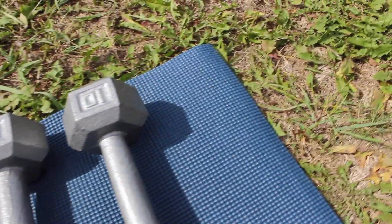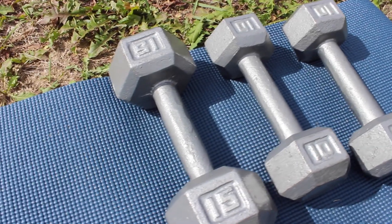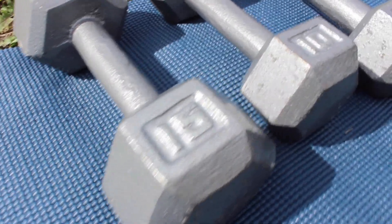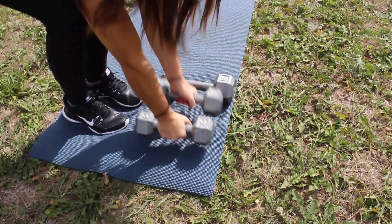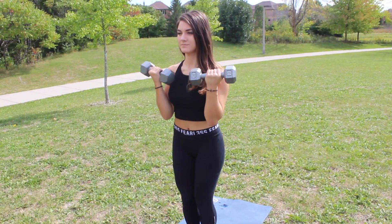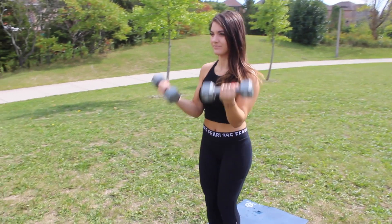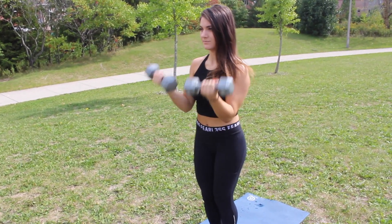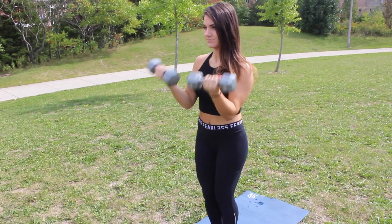My next hack is to do weights before you do cardio. A lot of serious athletes and bodybuilders like to do this. The reason they do weights first is because your heart rate goes up when you lift and your body is more in a fat burning mode. If you do the opposite and do cardio first, your muscles are already tired by the time you get to the weight training.